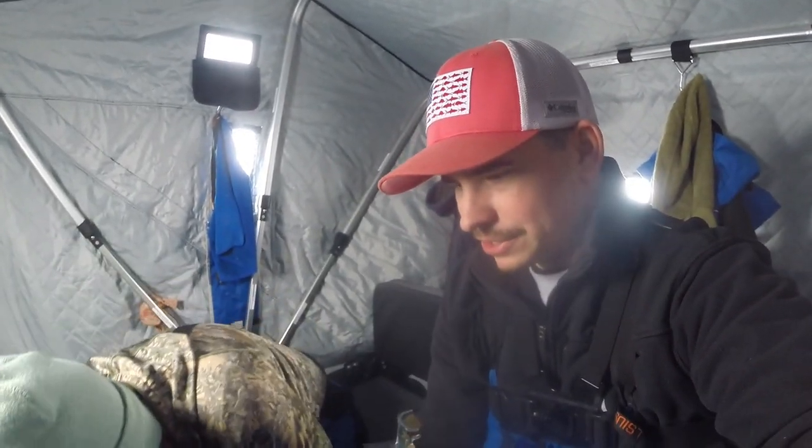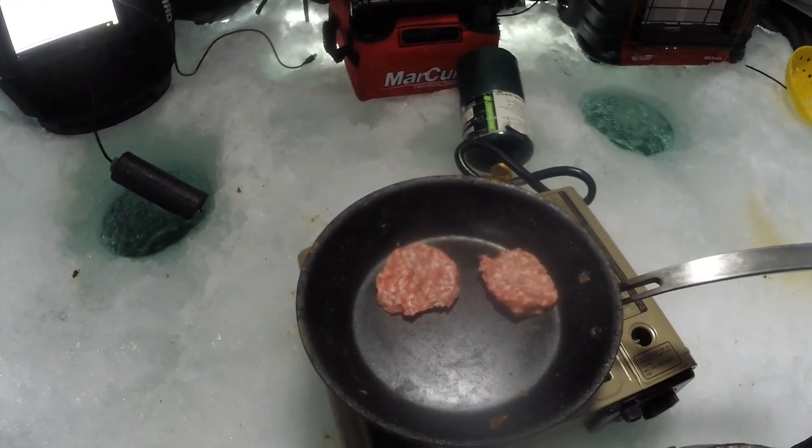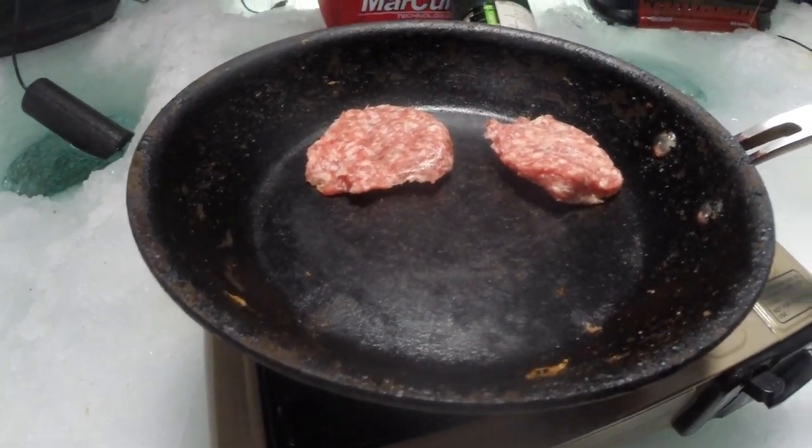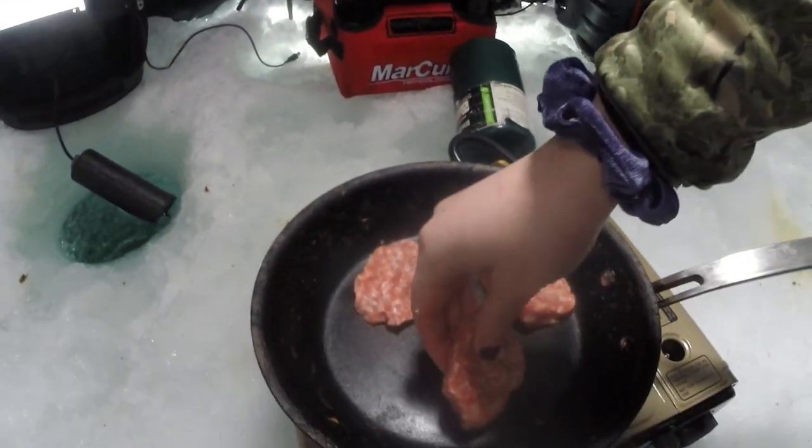I'm gonna try to hot box this place — hot box it with sausage smoke. Get it rolling. We'll check back in when it's done because it's going to be delicious, but I'm hungry. It's time to eat.